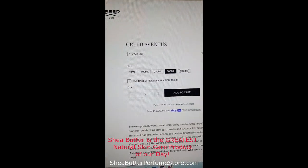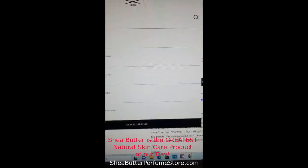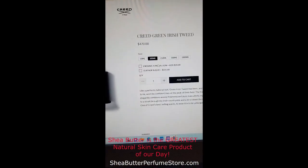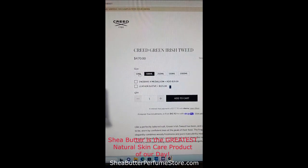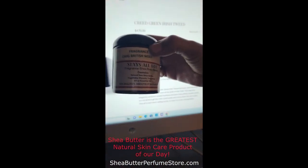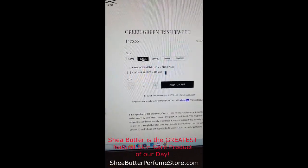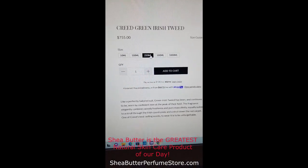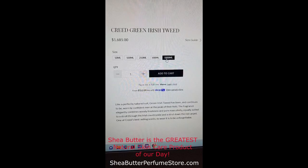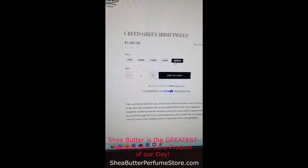Now let's look at Creed Green Irish Tweed — I call it 'Oh My God British Weed.' It starts at $345, 100ml is $470, 250ml is $755, 500ml is $1,205, and 1,000ml is $1,685. You get to smell like Creed for under $40, and you get your natural lotion — I mean, really.